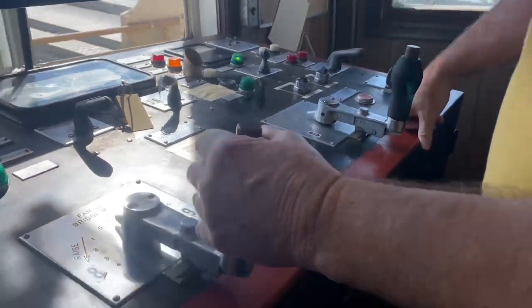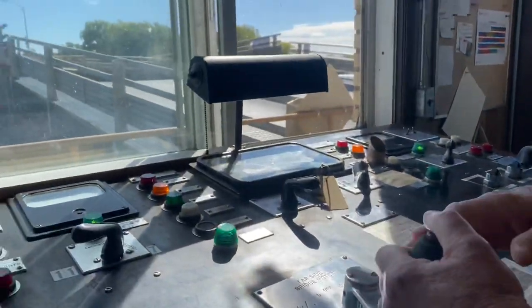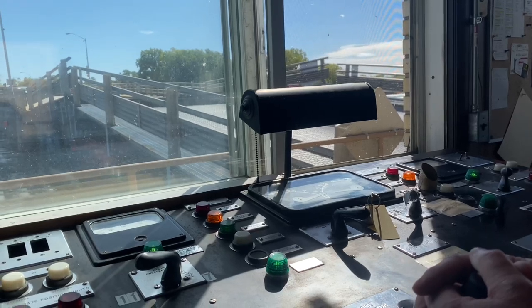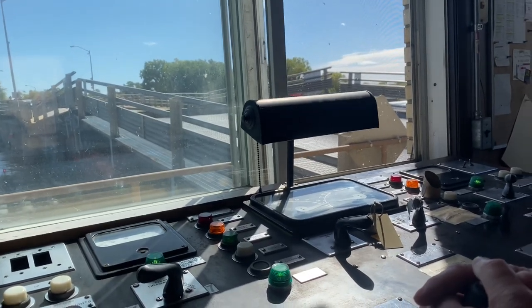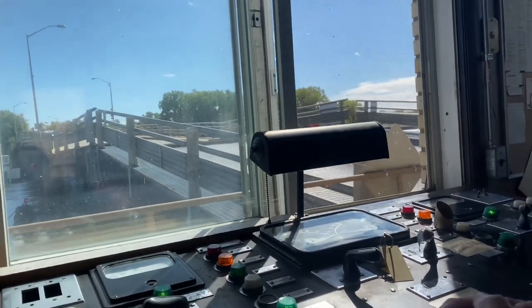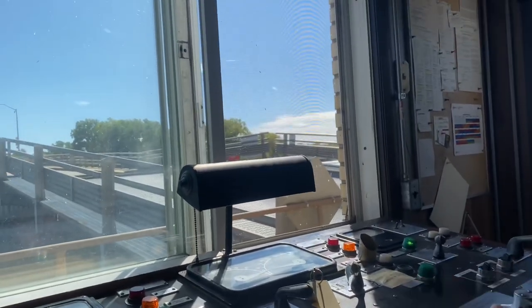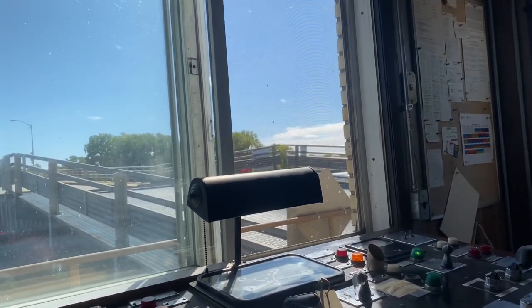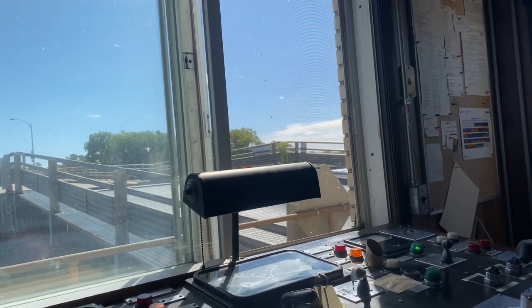Now you put your foot on here and run this — leave this one off, leave this one in drift — and just tap it to get that to mesh with this side. But you don't want it to slam. If it gets too close, shut her off, take it back to drift, and just touch it. Because you don't want them to bang.